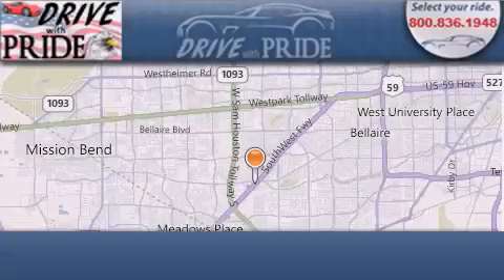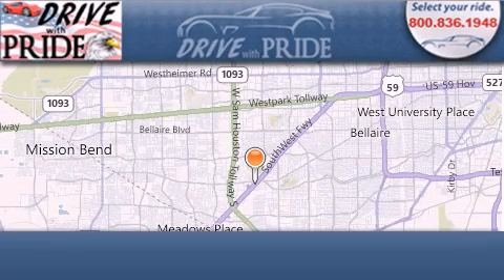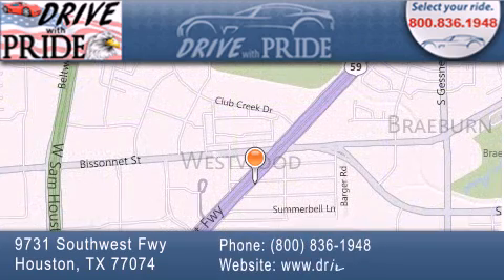Thank you for considering Drive with Pride for your next pre-owned vehicle. We have been serving the Houston area since 1995. If you have any questions, please visit our website, give us a call, or stop by our dealership. We are conveniently located at 9731 Southwest Freeway between Besanet and Beltway 8. We look forward to serving you!